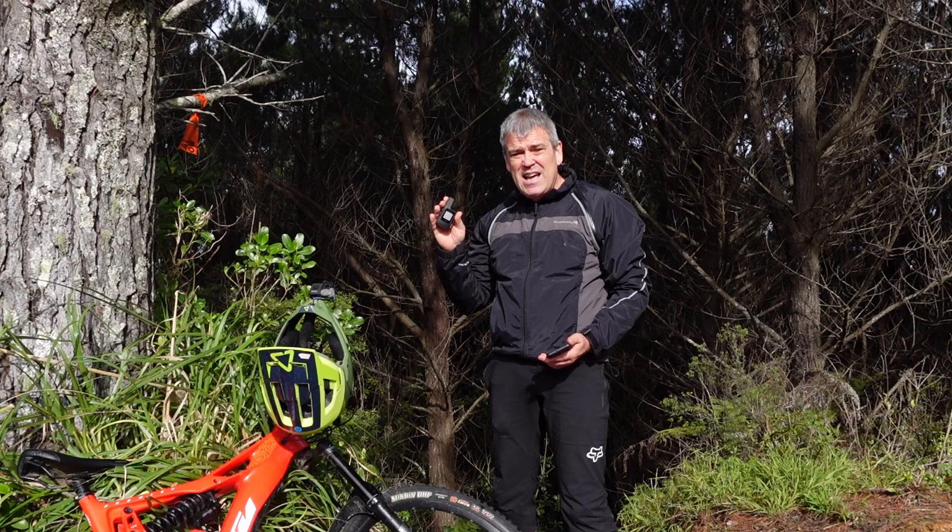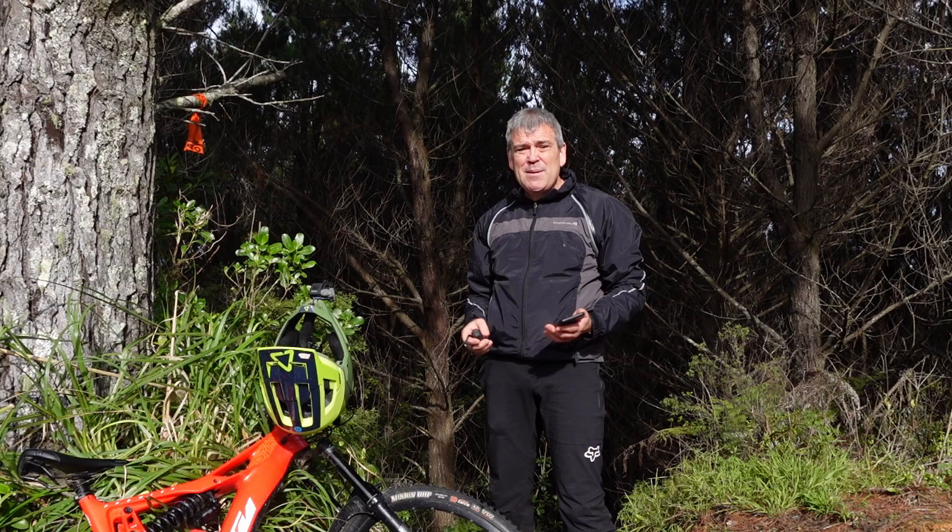Track conditions today are somewhere between wet and — is that a puddle or a pond? So it could be interesting, a bit slippery. I've got the Garmin with me, so it's a satellite locator beacon if I have any problems. But anyway, come join me for what might be a slippery ride.